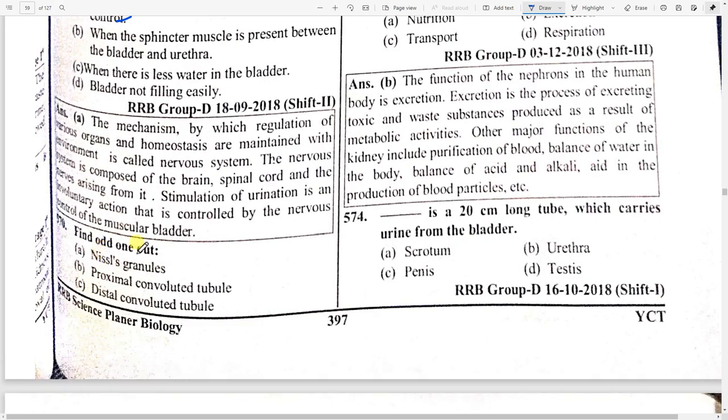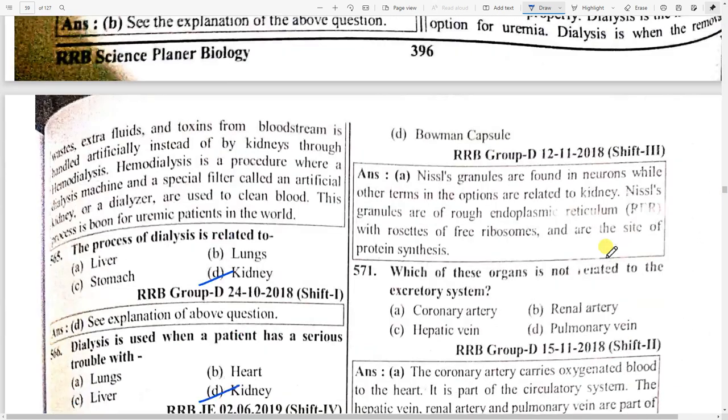Find the odd one out: nissl granules, proximal convoluted tubule, distal convoluted tubule, and Bowman's capsule. Option A — nissl granules. Nissl granules are found in neurons while the other terms are related to the kidney. Nissl granules are of rough endoplasmic reticulum and are the site of protein synthesis.